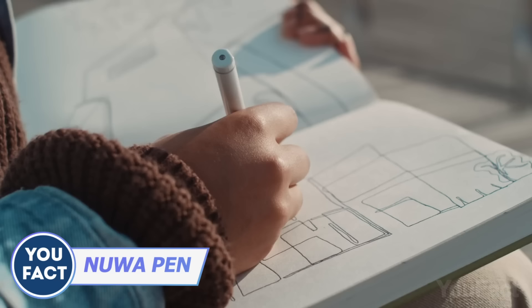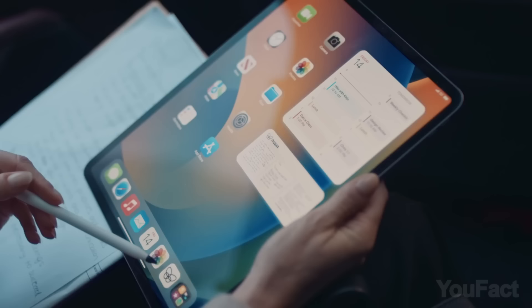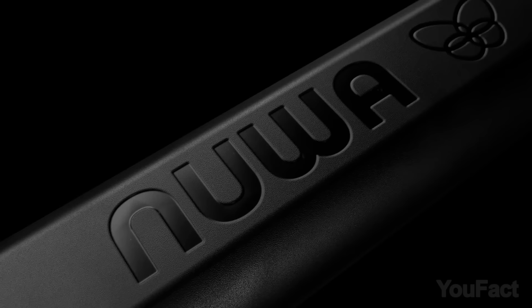This pen has integrated pressure sensors to calculate the length, size, and pressure of your strokes for one-on-one results. Additionally, you can use the free app to export your doodles and handwriting in SVG and PDF with your favorite tools. The D1 ink cartridges are easily replaceable and widely available.